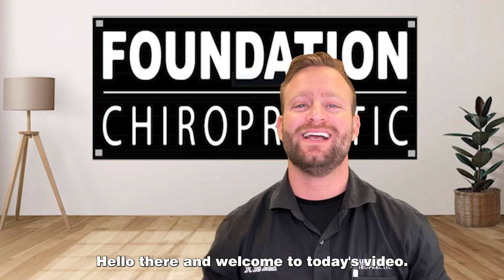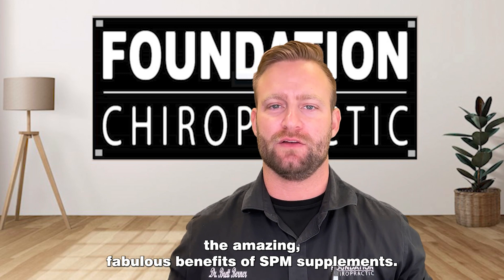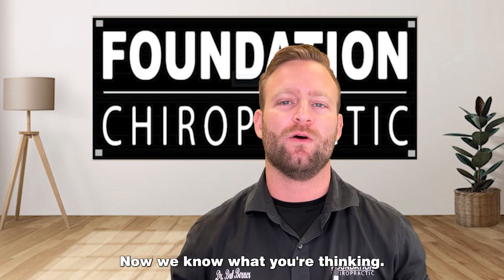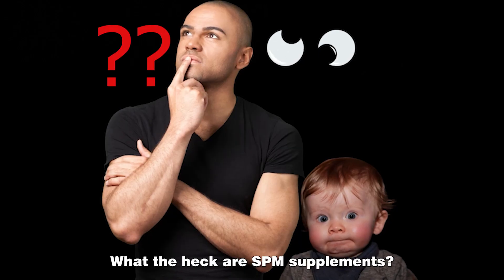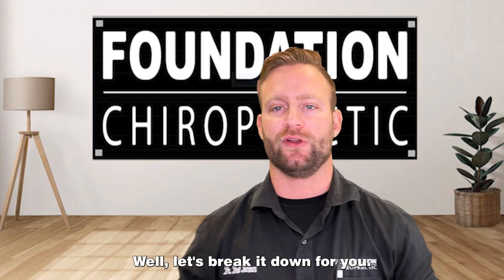Hello there and welcome to today's video. Today we're going to be talking about the amazing, fabulous benefits of SPM supplements. Now, we know what you're thinking: what the heck are SPM supplements? Well, let's break it down for you.